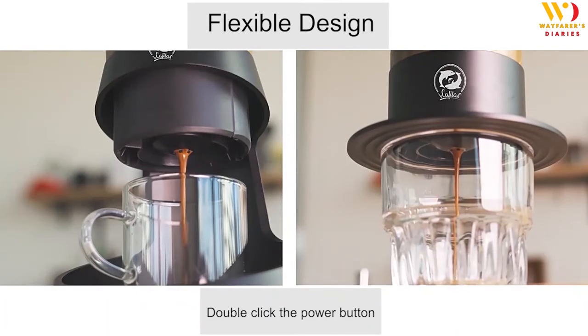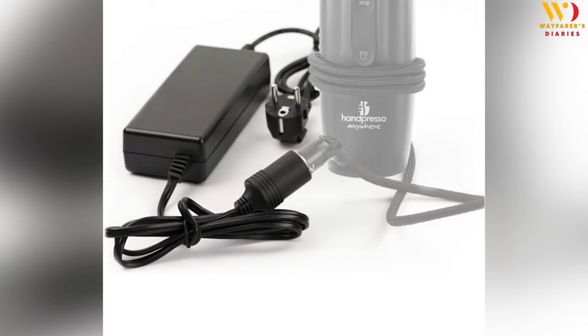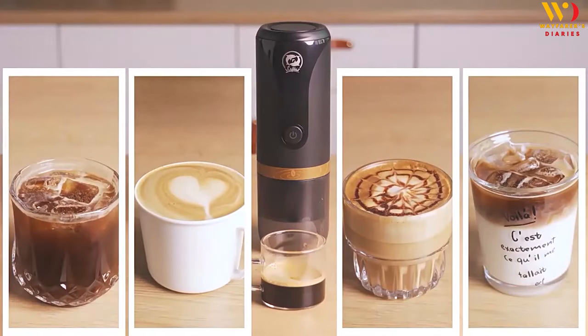Before first use, please fully charge this Mini Coffee Maker with a 10W–15W adapter. It takes 3 to 3.5 hours to fully charge it under this power adapter.